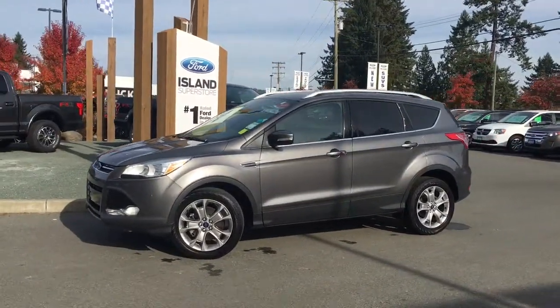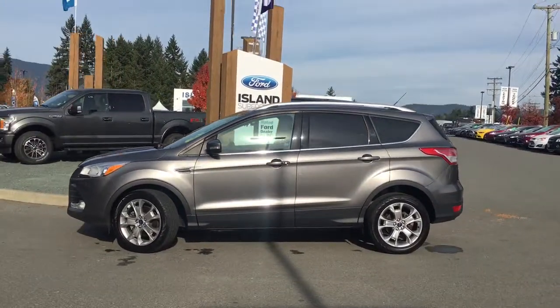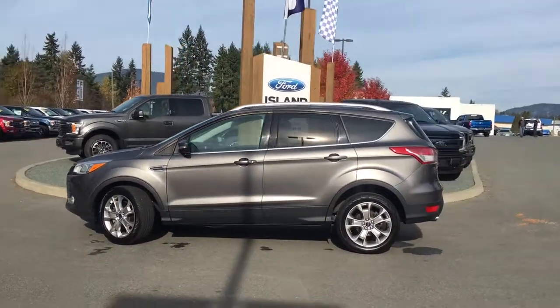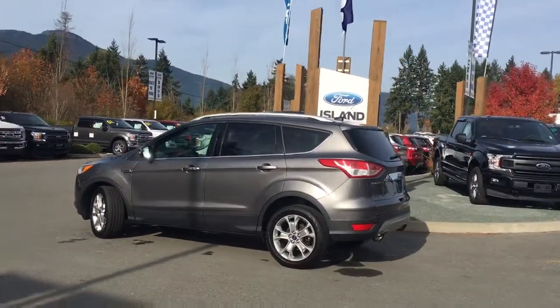Today we're looking at a 2014 Escape Titanium in grey with black leather interior. Seating for five, four doors and a hatch. This has a two-litre, four-cylinder, all-wheel drive EcoBoost engine.